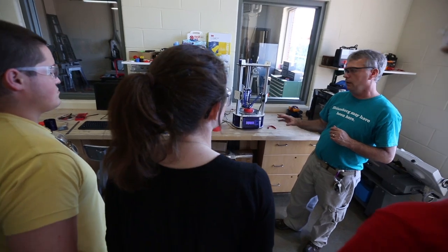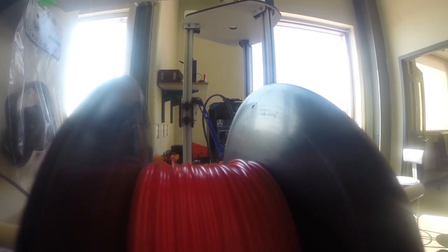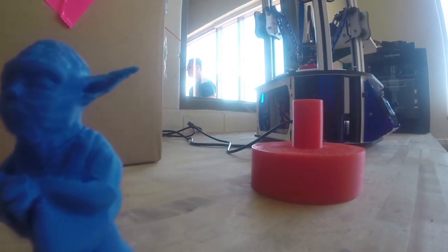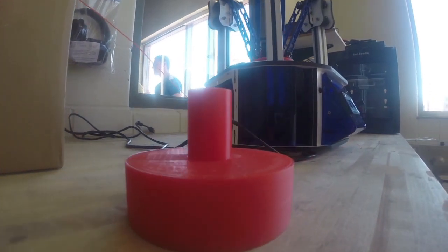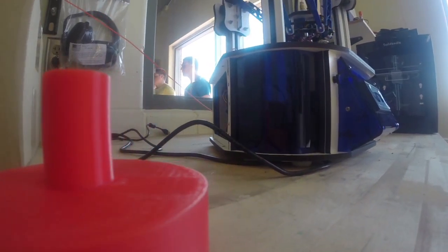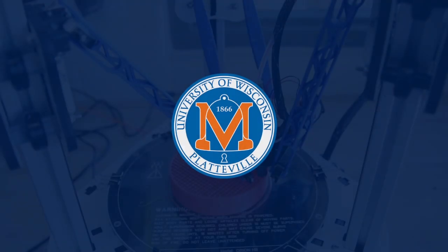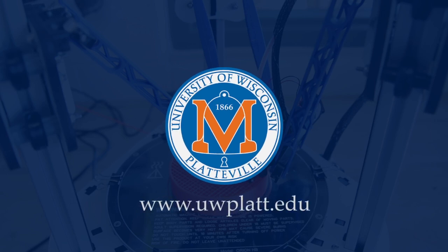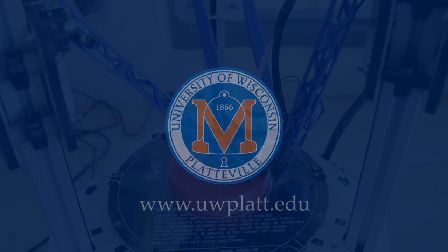It is very beneficial for our microsystems and nanotechnology class where the scale of the materials that they're dealing with are quite small. Repeatability is important. Accuracy is important, and that's why the 3D printers and the laser cutters allow them to create things in much less time and much more accurately.